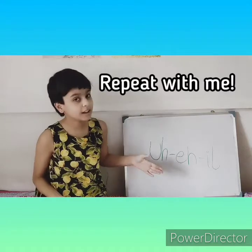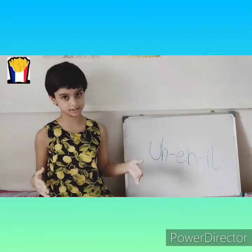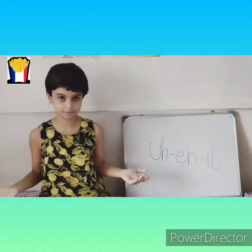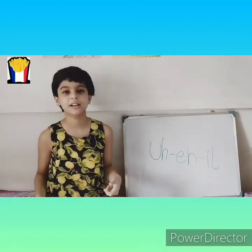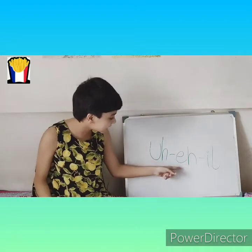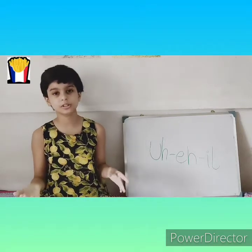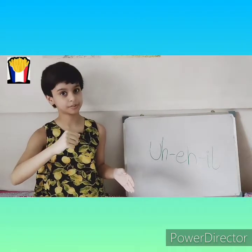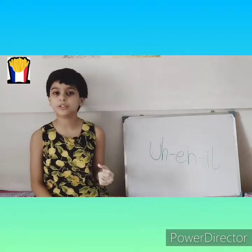Repeat with me: Aile. Now if you add these syllables together, you get 'Aile.' The longer I stretch the E in 'Aile,' the deeper the E goes down through my throat. So it goes like 'Aile.' Got it? Alright, so now for the next word.